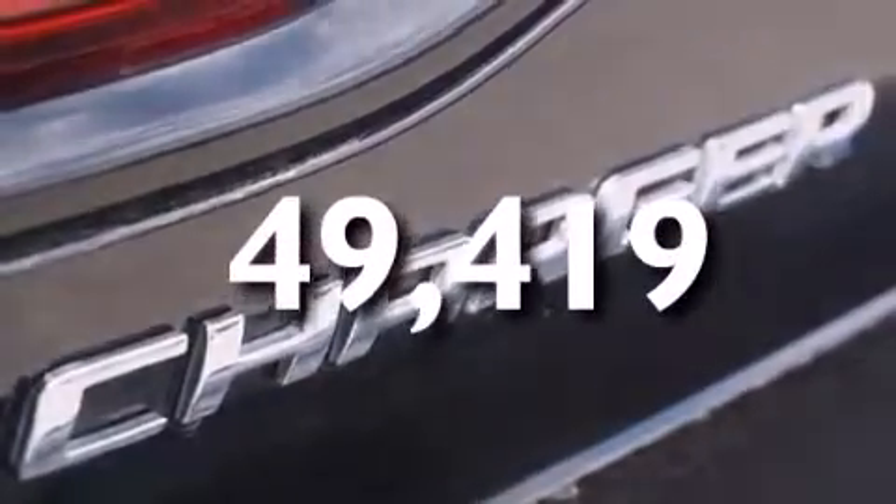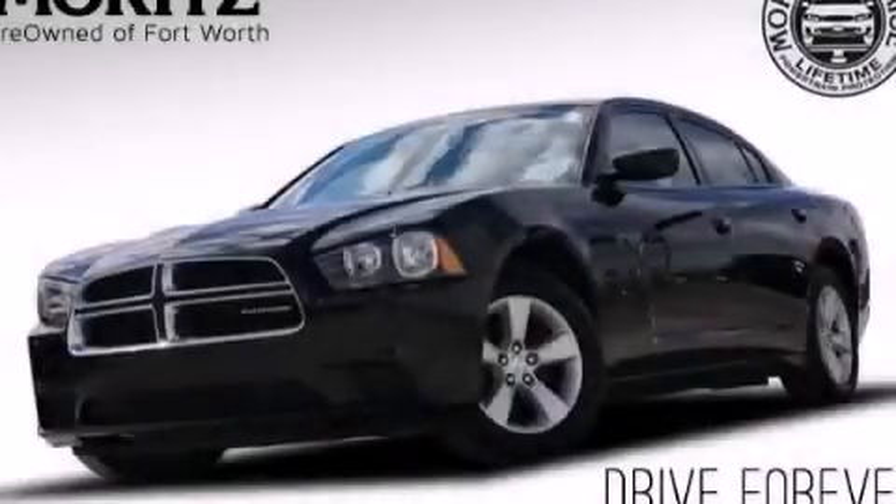This vehicle has fewer than 50,000 miles on the odometer. This vehicle is sure to sell fast — call and arrange your test drive today.